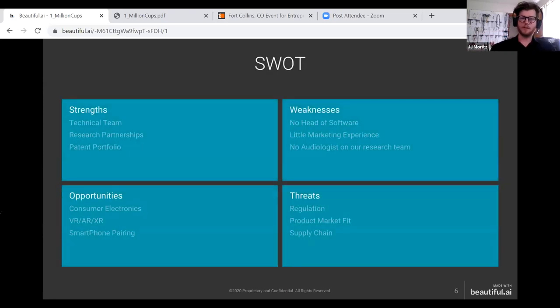We believe we have a very strong technical team, and our robust patent portfolio are key strengths. We currently don't have an audiologist involved in the upcoming studies this fall, so we're looking to recruit someone to help. We see big opportunities in applying solutions from the computer mouse product to hands-free technology in specific industries like aviation and underwater welding, as well as consumer applications such as virtual reality and augmented reality.